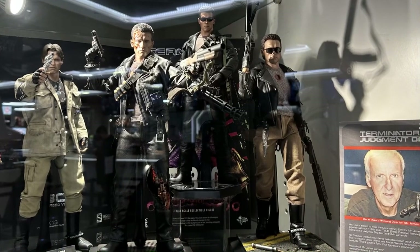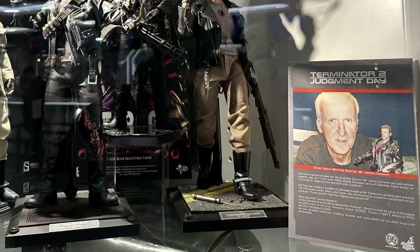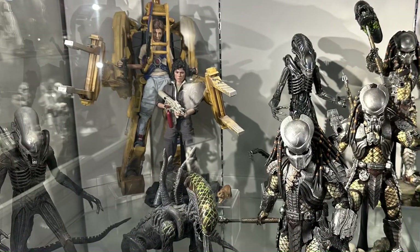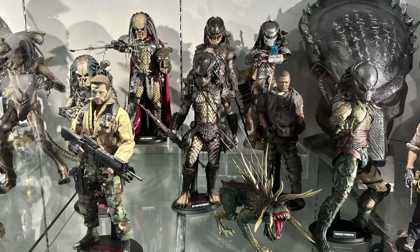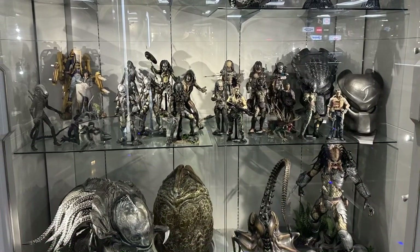And more classics which have been here for many years now — the Terminator figures, covering the first two movies as well as the sequels. And if you're a fan of Alien and Predator, we do have some 80s nostalgia here with a really nice selection from both movies, plus the larger scales of both characters as well, which is always fascinating to see.